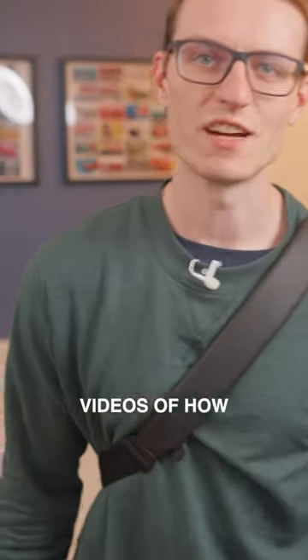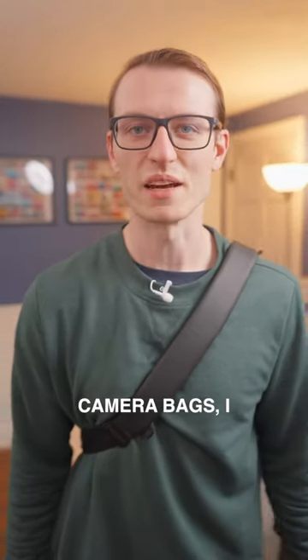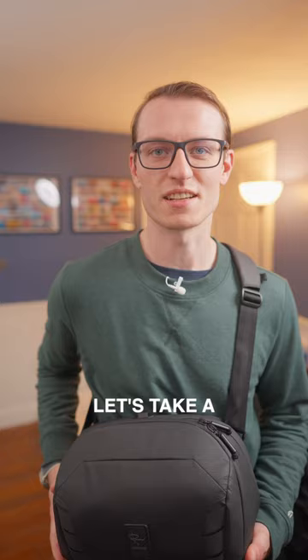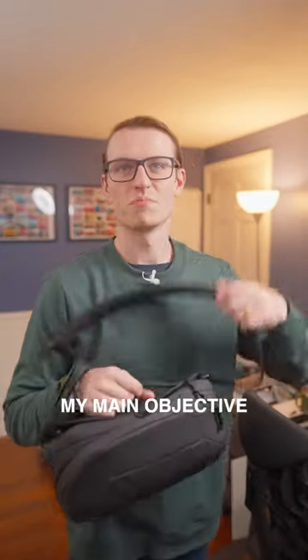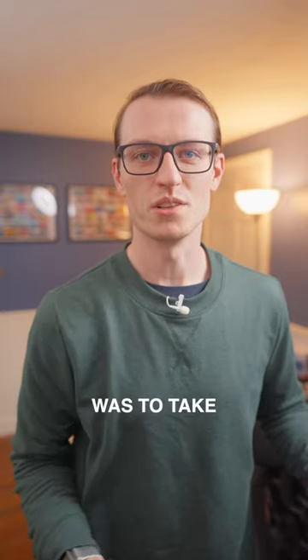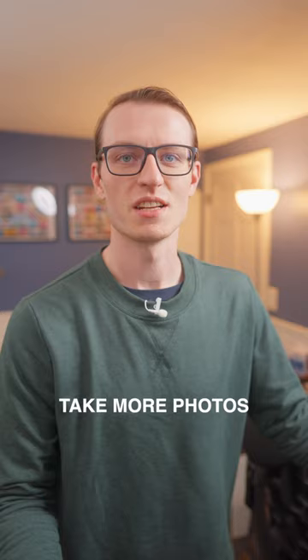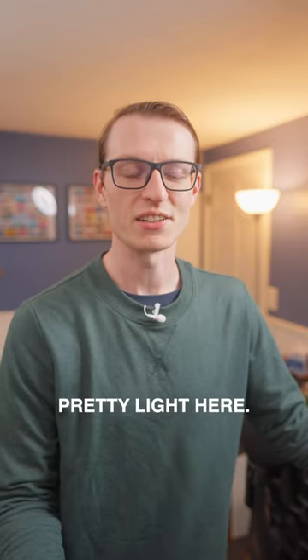As much as I like watching videos of how much stuff people can fit in camera bags, I don't usually pack that much stuff. I recently picked up the Peter McKinnon Sling. My main objective with this bag was to take my camera everywhere with me in an attempt to take more photos. So I'm packed pretty light here, so let's take a look.